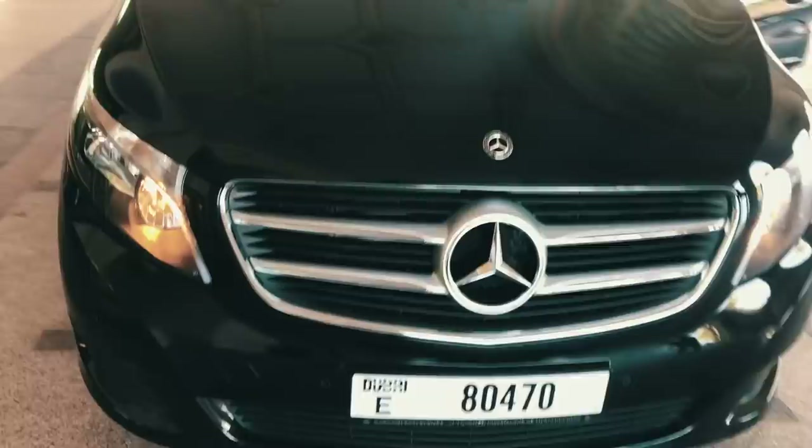I rented a B-Class here in Dubai because when you have two kids, it's functionality over performance and looks.